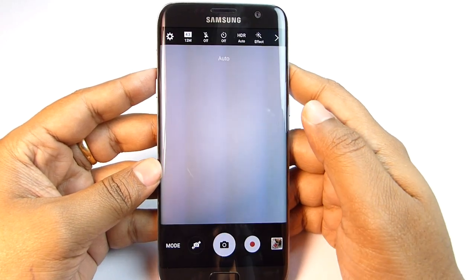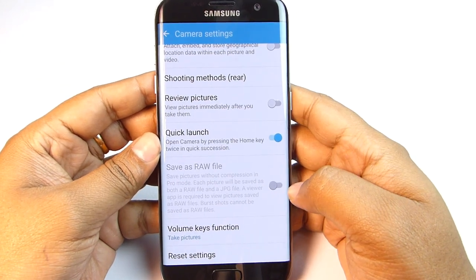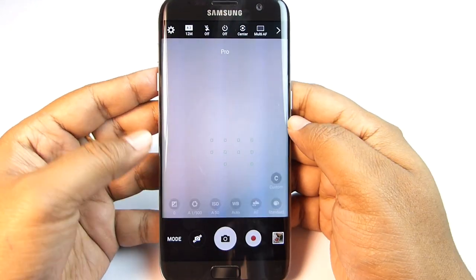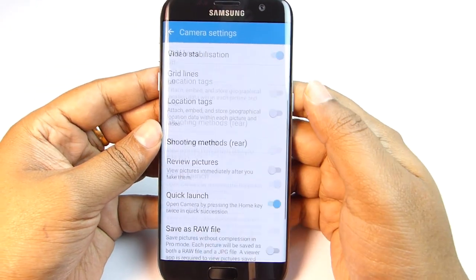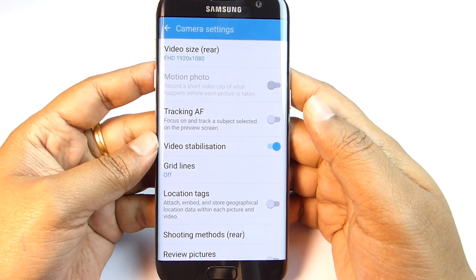One of the main reasons to upgrade to the Galaxy S7 and S7 Edge is the camera, and this time you can save images as RAW files. Switch to Pro mode to access this. RAW files are uncompressed images, which are easier to post-process without losing image quality.